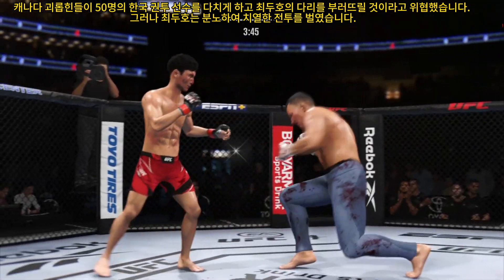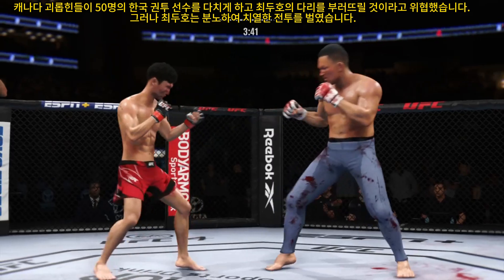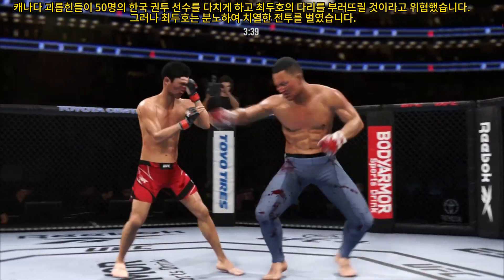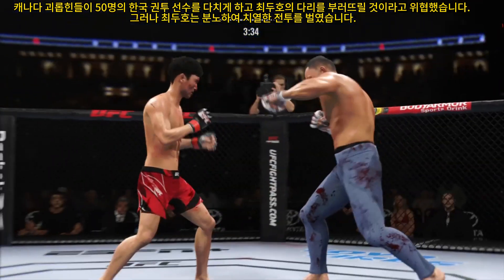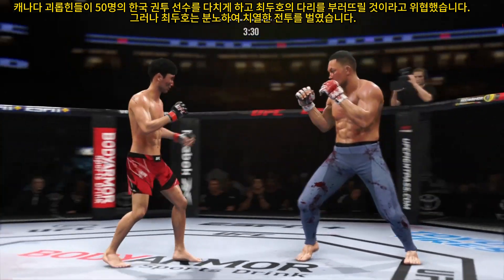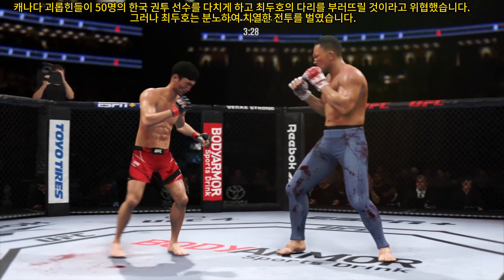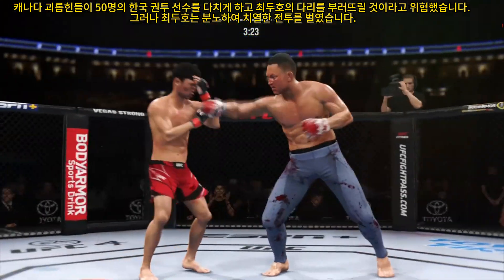He got that inside leg kick to the target. You don't want to eat too many of those — it starts to beat up the inside thigh. That is a technique you use to really slow down your opponent. He continues to find the openings tonight. Beautiful connection with the punch — accuracy at its best.